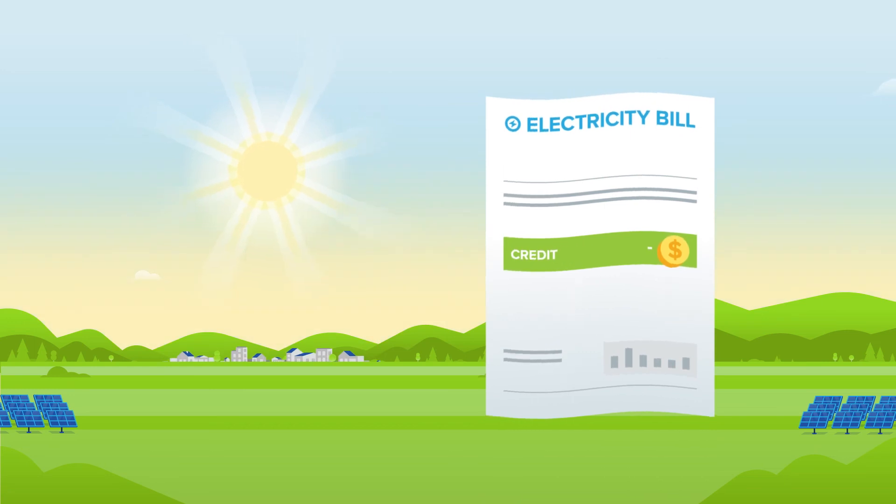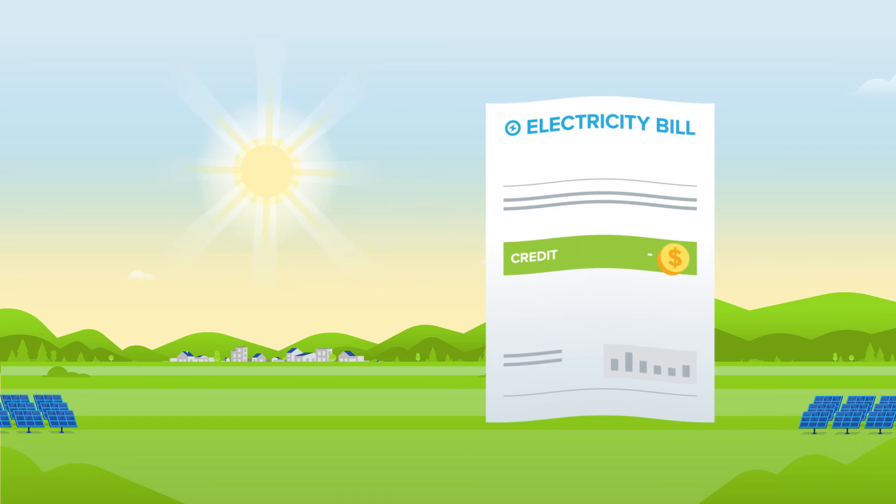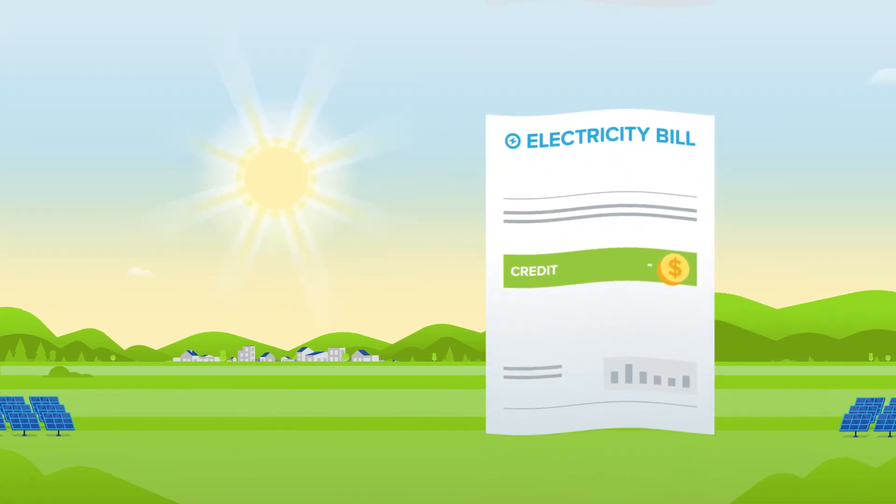In summer months, the panels generate more electricity, so you will earn more credits. Any unused credits you have at the end of the month will roll over into the following month.